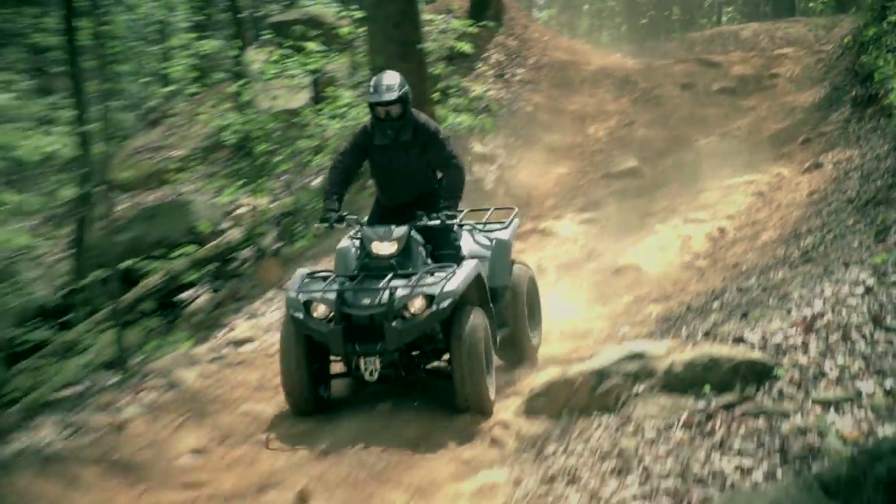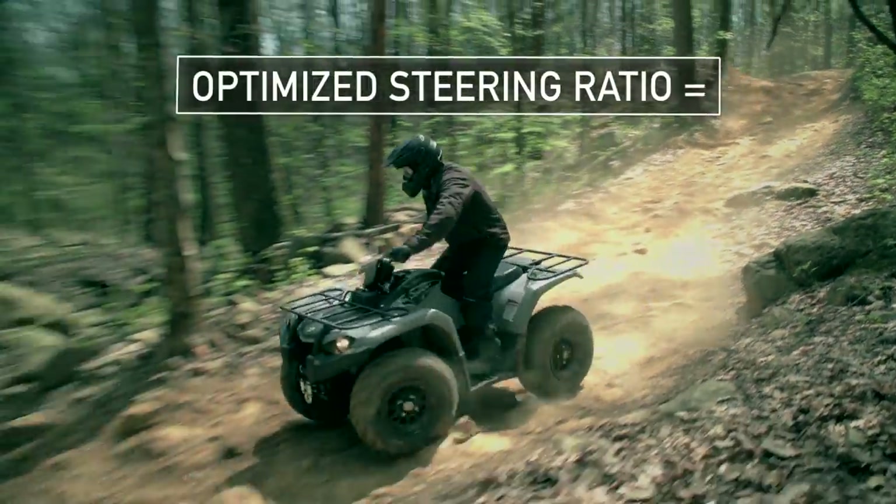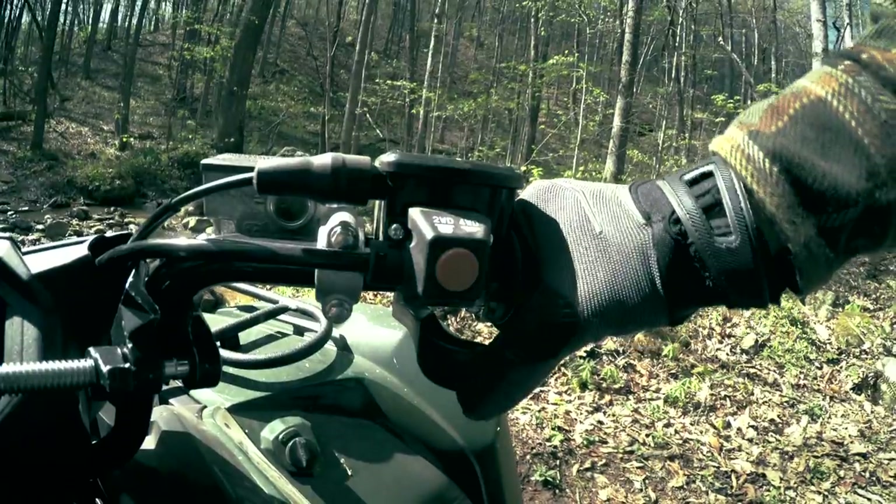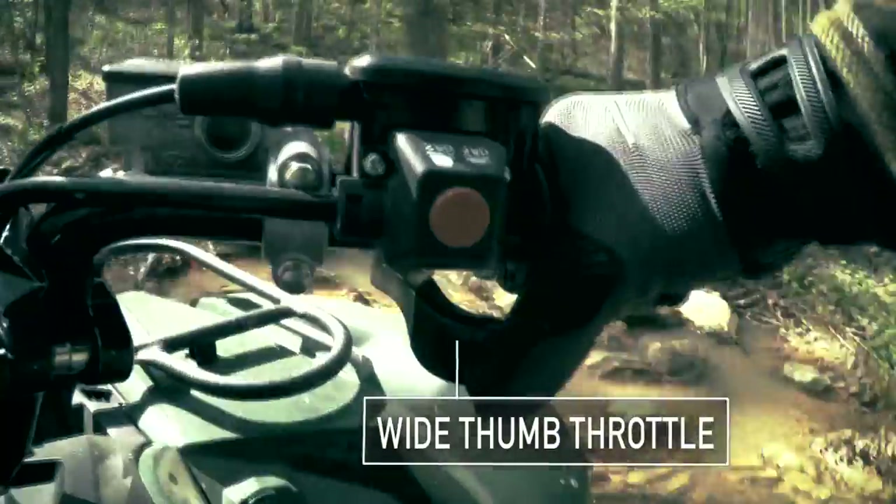While riding, fatigue is minimized with a steering ratio that's best optimized for reduced effort. Even small touches, like a big thumb throttle, add to your riding comfort.